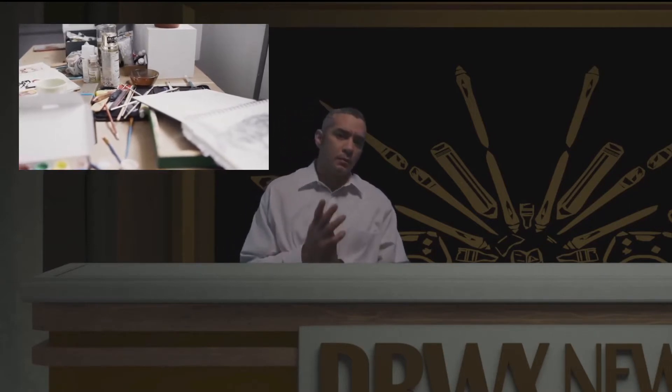Welcome to tonight's story segment. Tonight we look at a common question among young artists of all ages: do I need expensive tools or lessons to learn to draw well? To answer that question, let's take a little trip back in time.